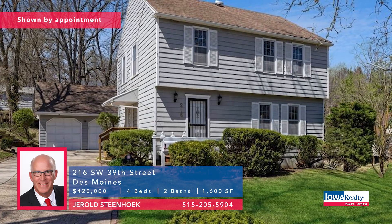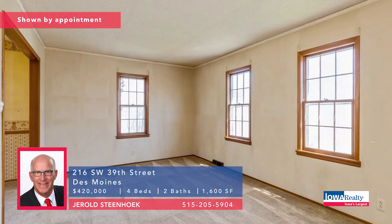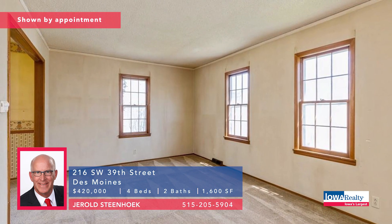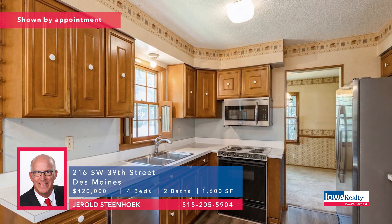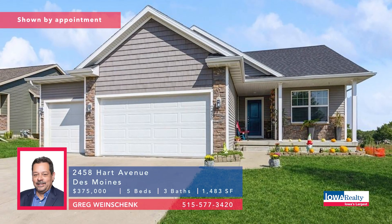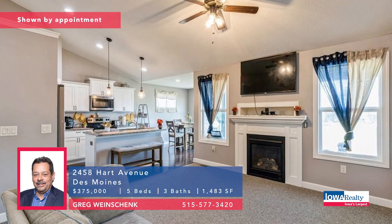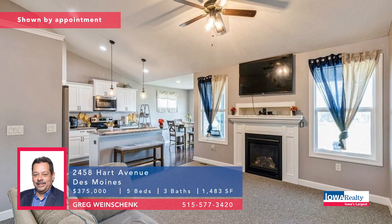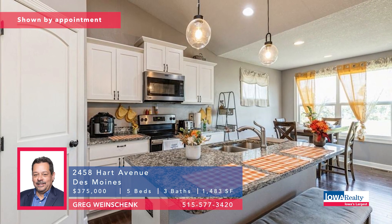Gerald Steenhook — four bedrooms, two baths. This home has had a single owner for six decades or more. Ready for your personal touch and a new family. Ultra quiet neighborhood. Priced at $420K. Next up, Greg Weinshink — Culver Ridge is the neighborhood. Open concept kitchen, big pantry. Living room with vaulted ceilings and direct vent fireplace. New carpet throughout, some fresh paint. Priced at $375K.